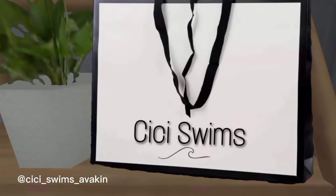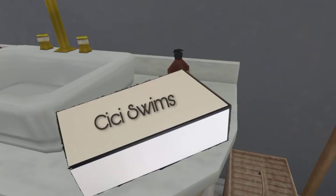Here I got their package. Let's talk first about their packaging. I love this paper bag from them which says Cici Swims on it. In white and black color, it looks minimal and elegant to me. Inside, they have this box where the products I'm going to show you guys today are kept.